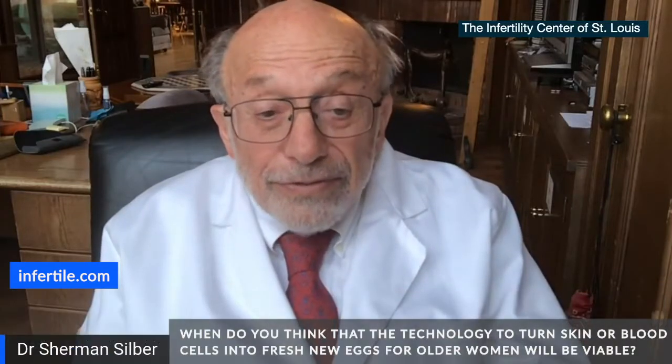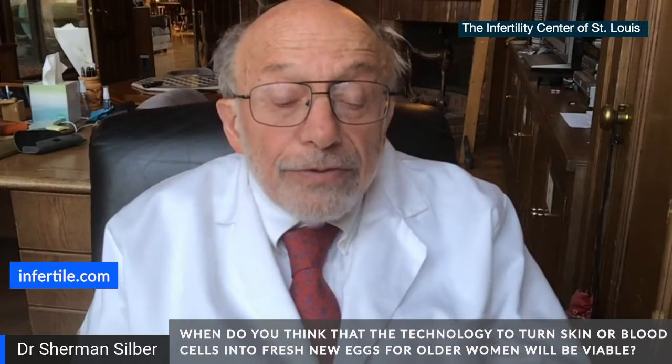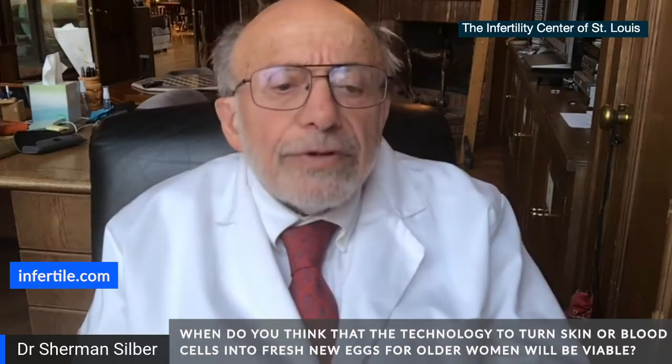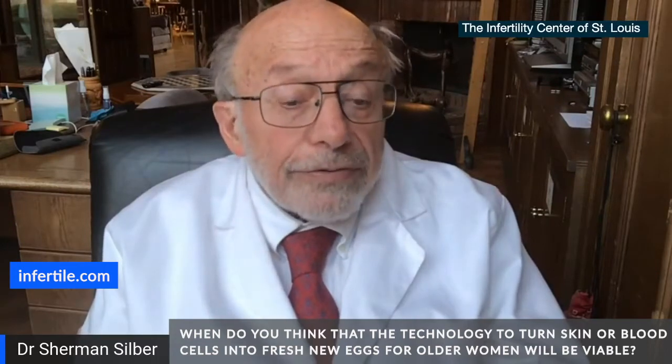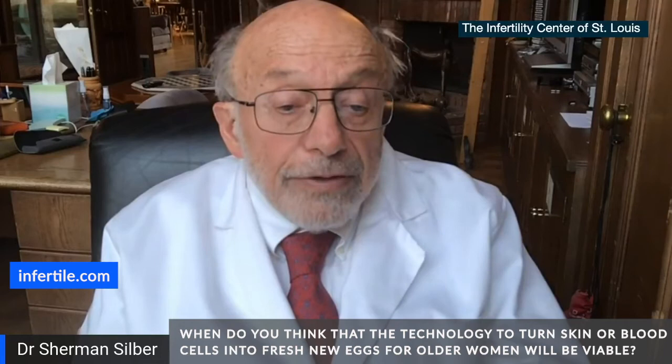I'm glad you asked that question because it's going much faster than we ever thought it would. A few years ago — it must have been five years ago — our colleague Katsuhiko Hayashi in Kyushu, Japan first demonstrated this in the mouse.